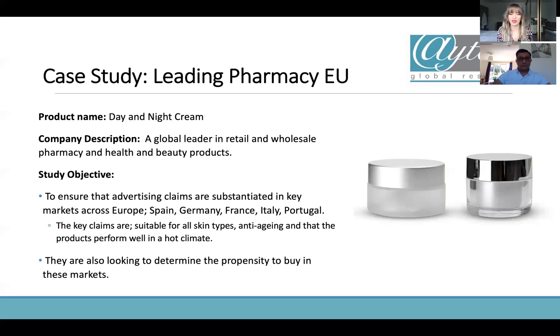Consumer testing — in-home user testing — is a great way to assess this. We can look at product performance but we're also looking at market research: overall in that market, who would buy the product, and let's compare those markets. So there are a lot of reasons why we're conducting this study and it's really important for this brand.